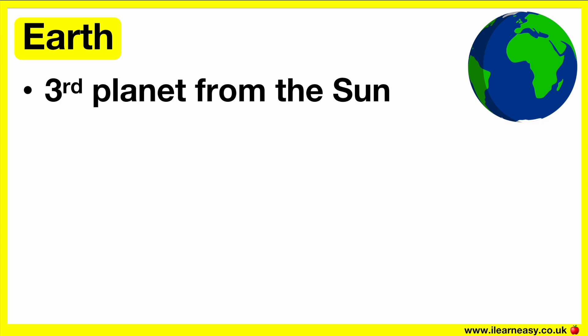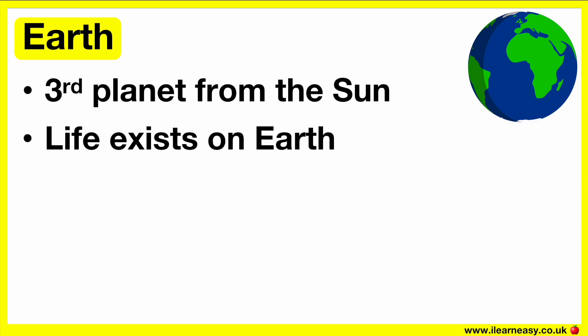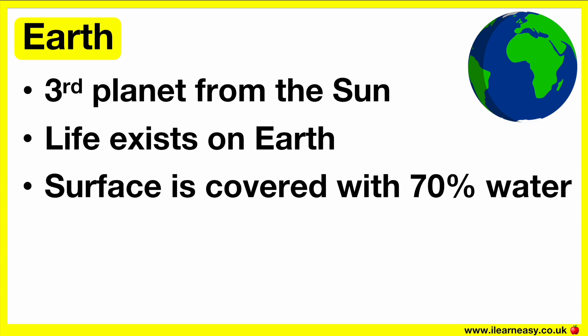Earth is the planet which we live on — the third planet from the sun and the fifth largest planet in our solar system. It takes 365 days for the Earth to travel all around the sun. This is the only known planet where life exists. Earth's surface is covered with 70% water. This planet has one moon, which is the brightest and most visible in the night sky.